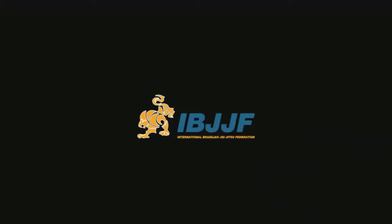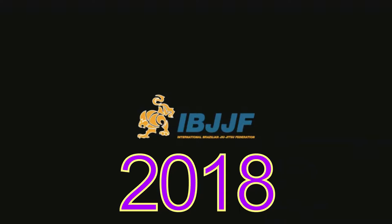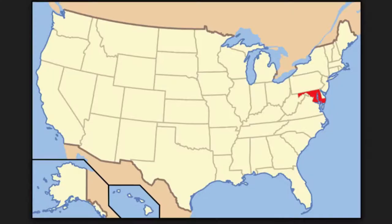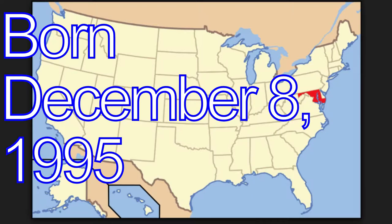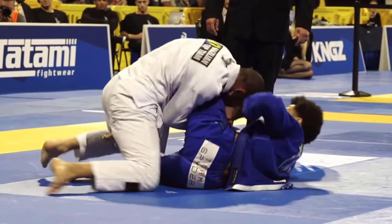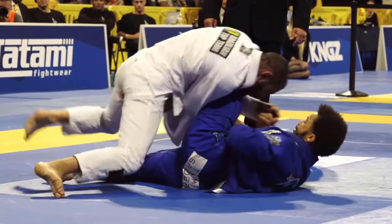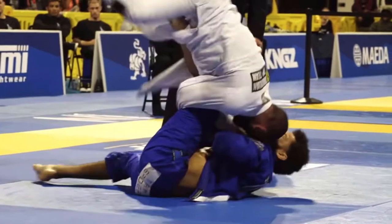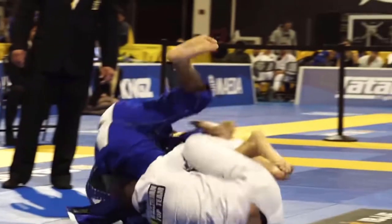Today we're going to be talking about Shane Hill-Taylor. This is an IBJJF world champion for 2018 in the black belt division — he competes at 154 pounds and comes out of Maryland. He's about 23 years old and he just seems like such a nice, cool person. It's interesting to see somebody come out and be so positive and just kicking some butt out there.